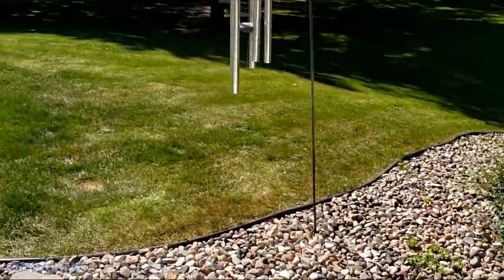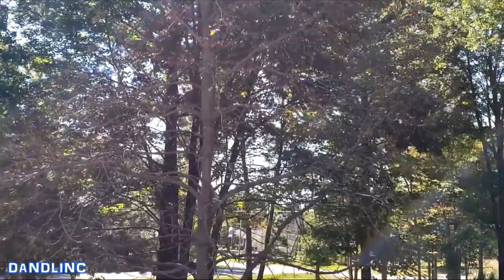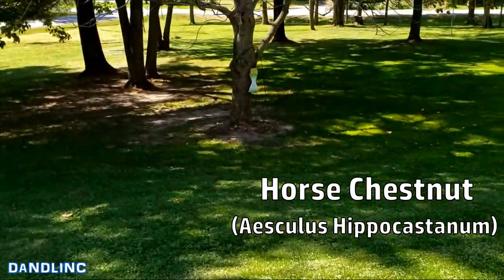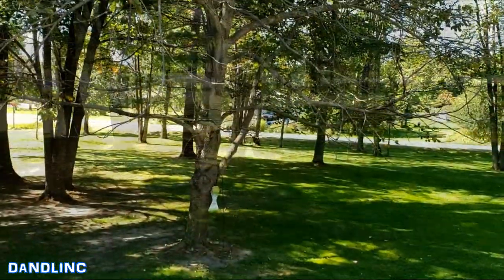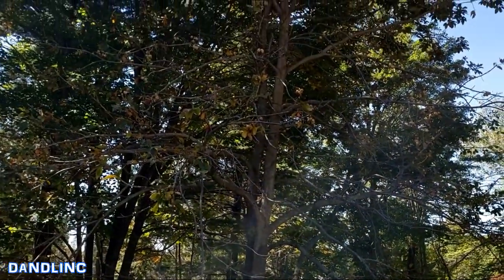Hey everybody, thanks for watching. Welcome to my front yard. This big beautiful tree right in the middle is what they call a horse chestnut tree. It's had a rough year — you can see by that insect collecting bag down there that we've had a problem this year with Japanese beetles, which have kind of hurt it a little bit. But it's resilient; I think it'll come back fine next year.